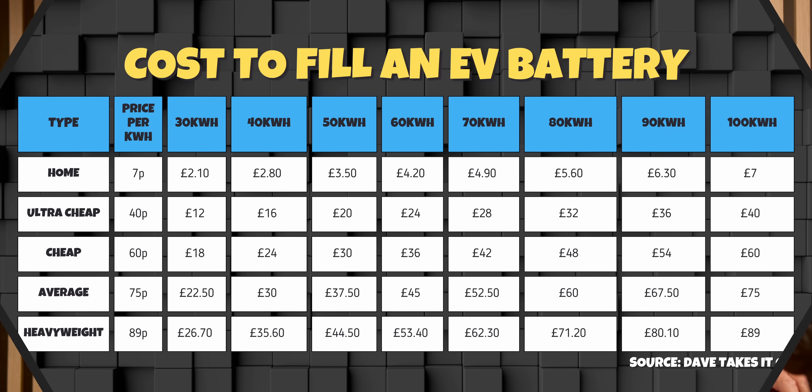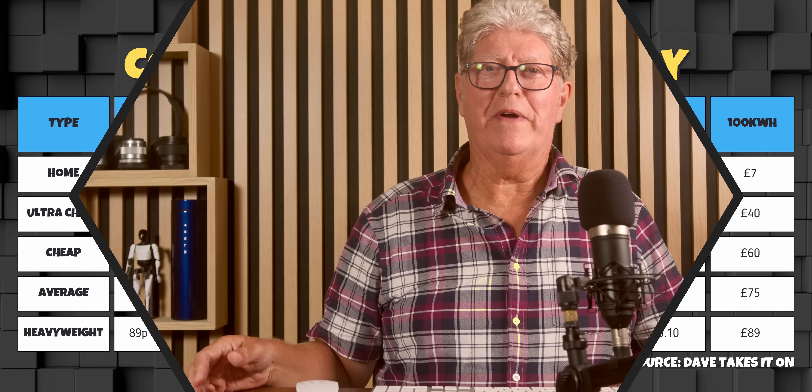From here it gets worse. Up to 70kWh: home charging now £4.90, ultra-cheap £28, cheap £42, average £52.50, and top of the shop £62.30. I don't believe I need any further comments — you know how to read the data and you can see it all for yourself.